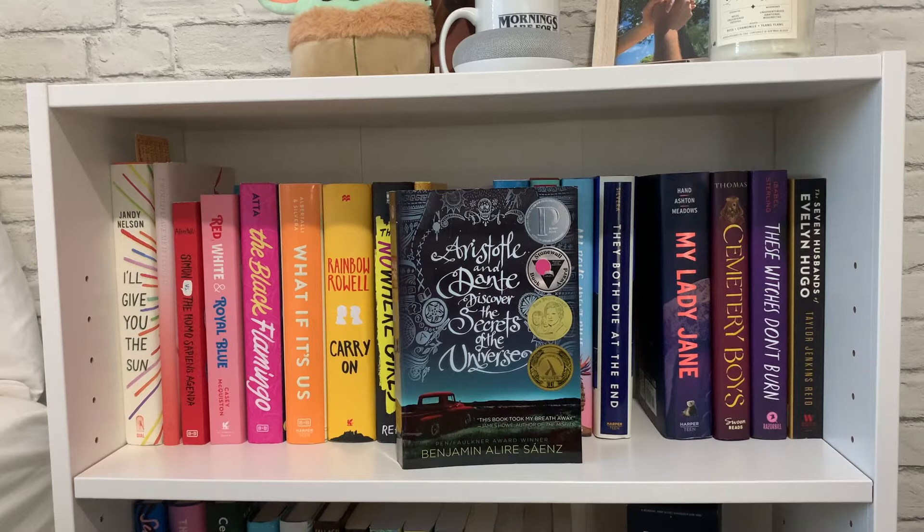Next I have 'Aristotle and Dante Discovering the Secrets of the Universe' by Benjamin Alire Sáenz, which I really enjoyed — just such a cute story. I haven't read 'The Inexplicable Logic of My Life' but I do want to get around to it soon.